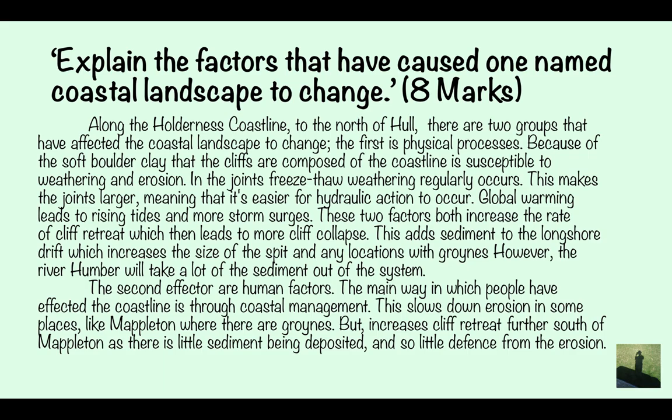This is probably worth about six or seven, maybe even eight marks. We've covered many different bases — human factors and physical factors — and linked them both together. We've talked about the geology, the placement, coastal management, and why coastal defences have been put in certain places and the human disagreements around that.